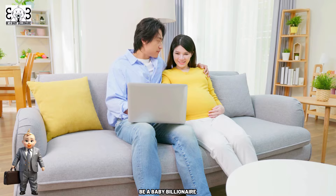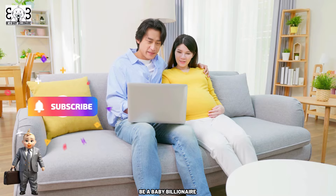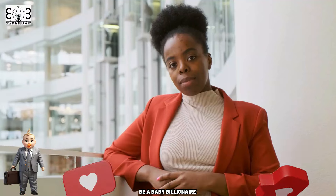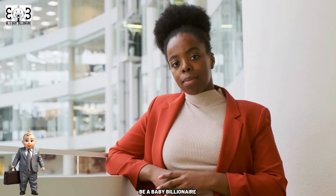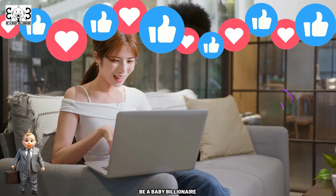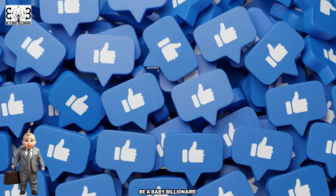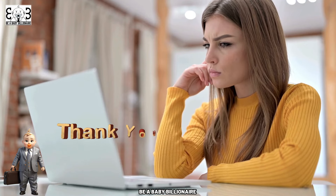Subscribe with us and learn. If you find the information in this video valuable, please subscribe and share it with family and friends — your support will help us create many more high-quality videos like this. Please hit the like button and the notification bell to be notified. Click on the two videos shown here to explore even more. The contents of this video are for educational and informational purposes only. Thank you for watching.